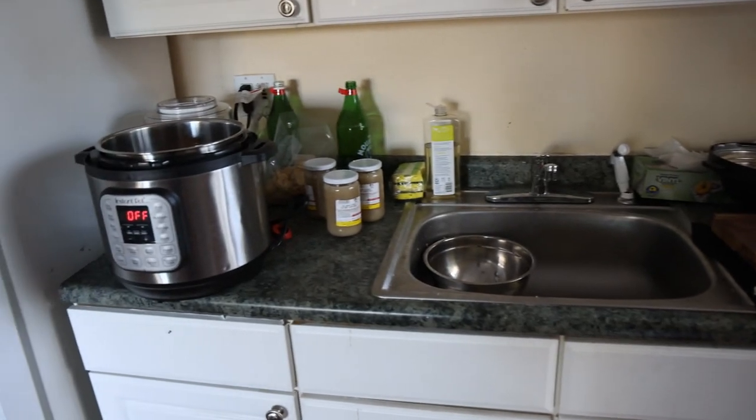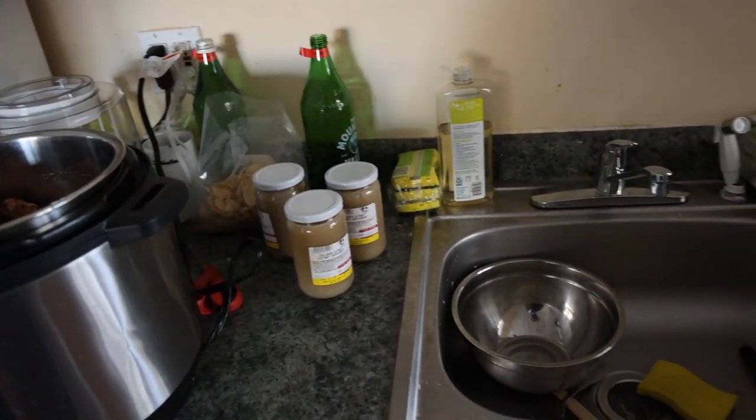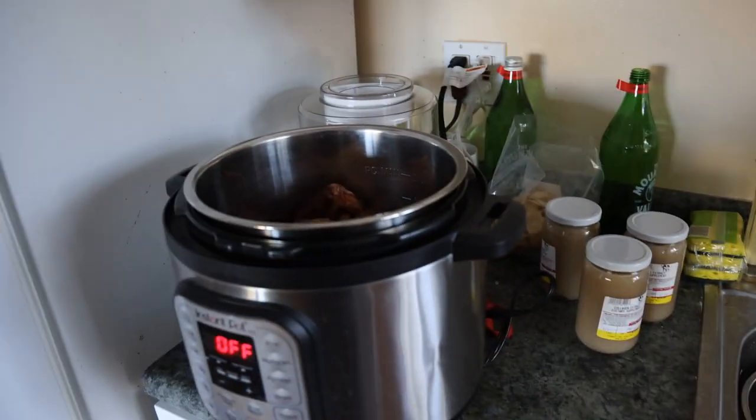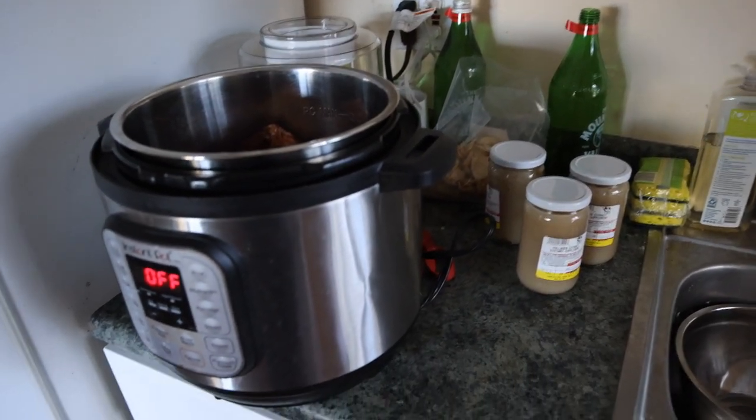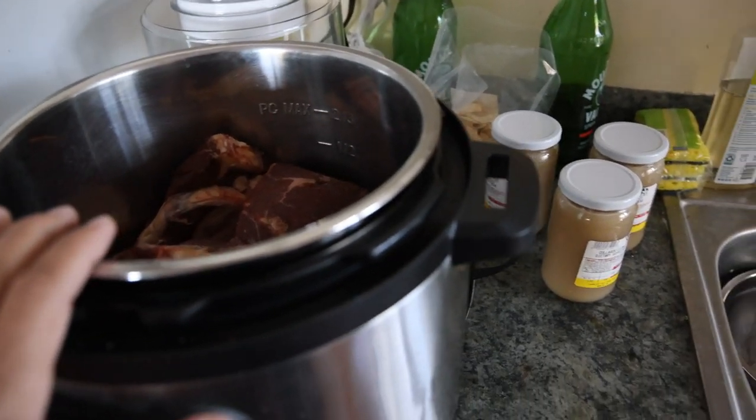Now, since I have a limited amount of space here, I've been a little bit lazy in making certain things just because it's so much more work with the small sink and no counter space. This, for instance, is the reinforced beef stock that I make.